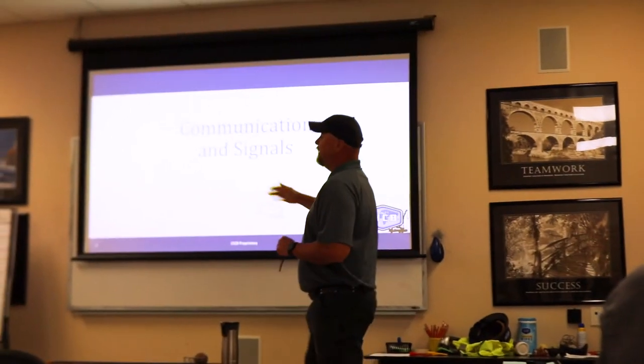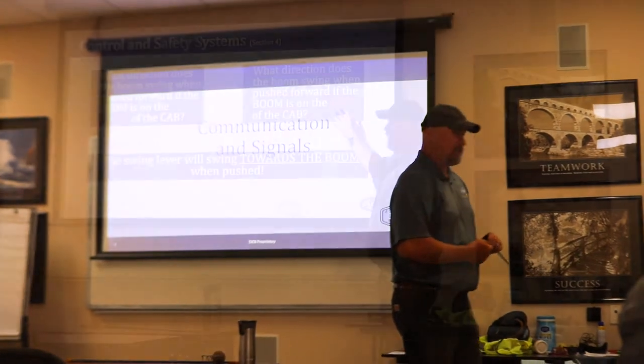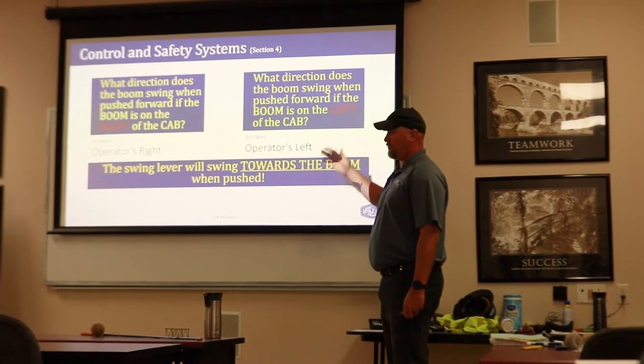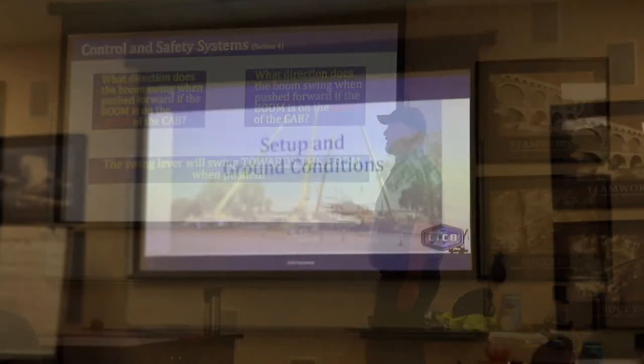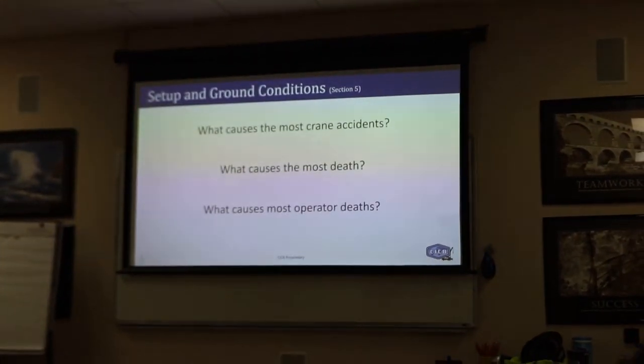There's a lot more classroom time than hands-on time. You'll get about 45 minutes to an hour of hands-on crane time per day, and you're really just learning the cranes you'll be using for the CCO test. Day one we started with communication signals, then moved on to control and safety systems, and finished with setup and ground conditions — three chapters in one day.